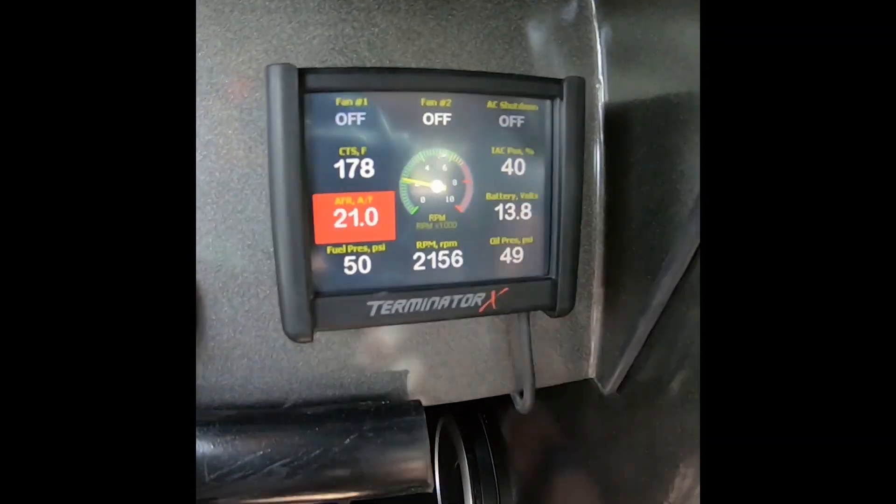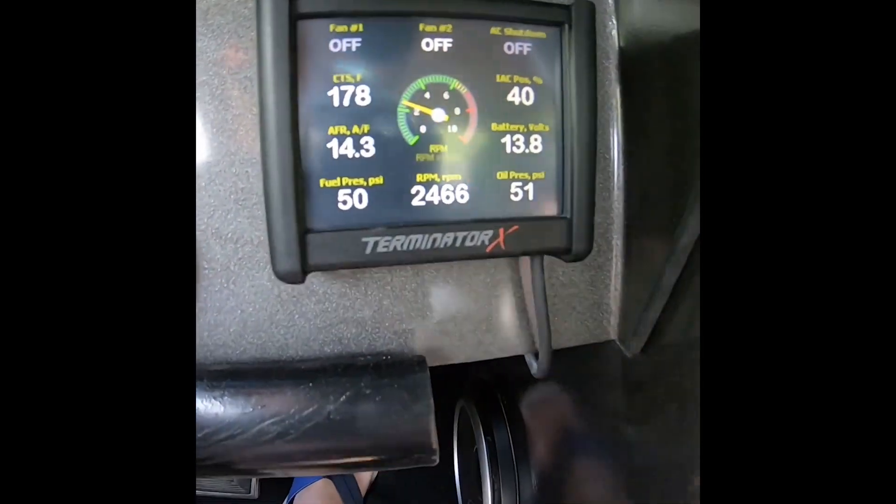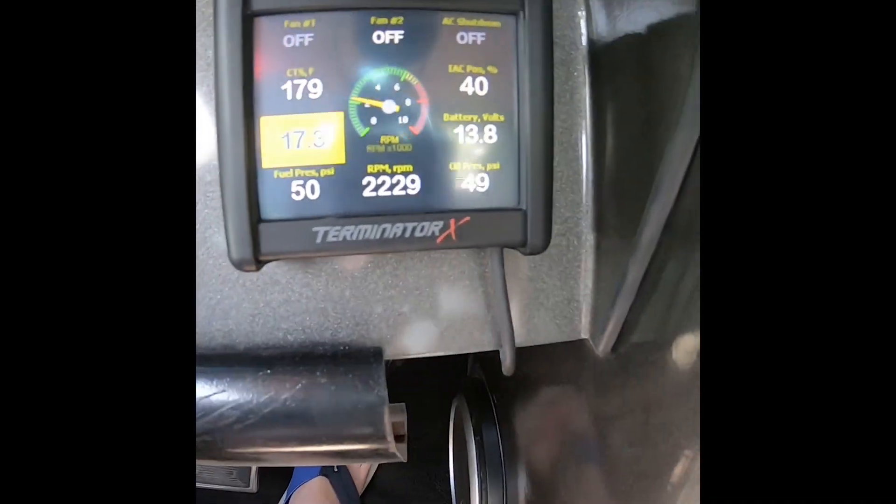Everything seems to be just fine — we're cruising along at 50 pounds and she's still stout. At least it was an easy fix, relatively. What sucks is it was a stupid little cheap part that caused it all. Don't cheap out, I guess. But at least she's not hurt.